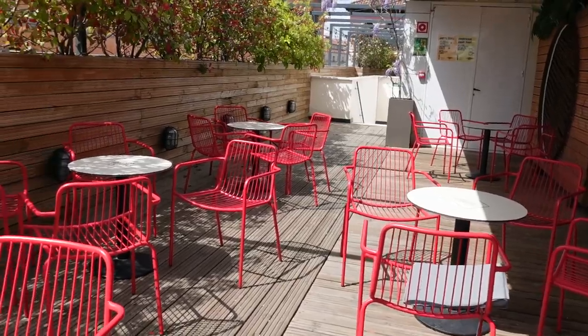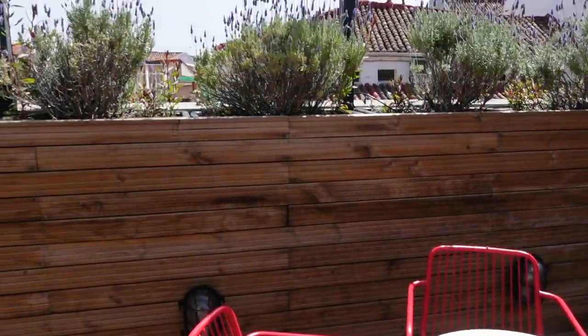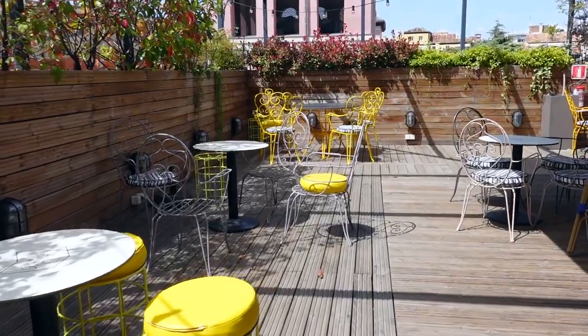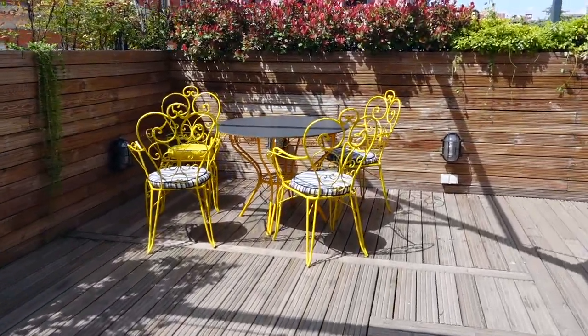We are just on the rooftop terrace of my hostel, and I definitely think I'm going to grab my computer and come work up here because it is such a nice day. Not too hot though — still wearing all black. But oh my god, just what a hidden gem up here.